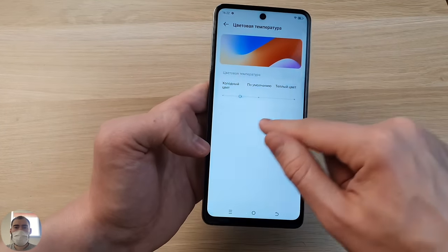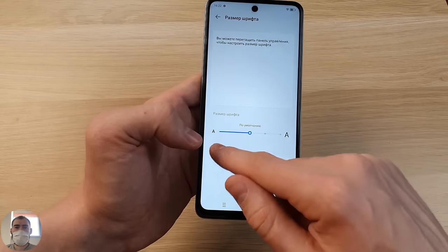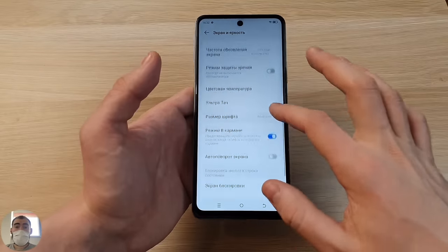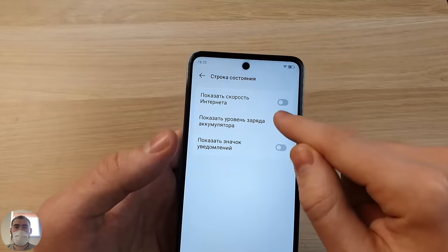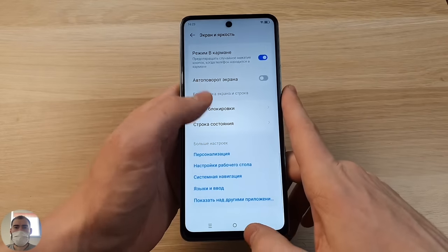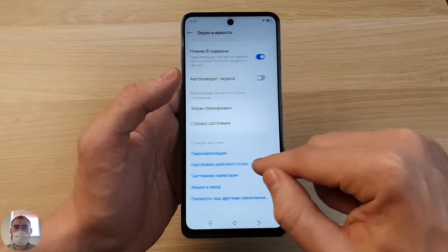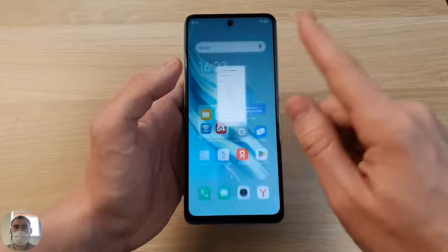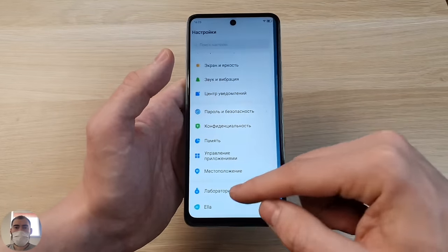The refresh rate can be set to 60, 90, or 120 Hz. Color temperature and font size are adjustable. You can also customize the status bar to show or hide notification icons, battery percentage, and network speed. System navigation can be controlled with gestures, like on iPhones, or with three touch buttons. Personally, I prefer the three touch buttons, but the gesture control works tolerably well. Once you get used to it, you might really like it.